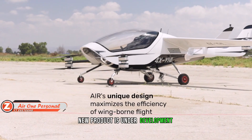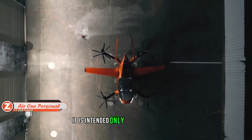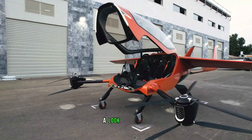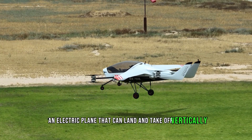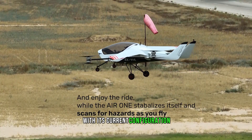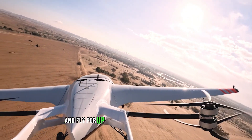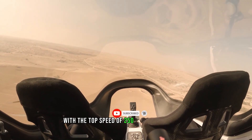Air One is an electric plane that can land and take off vertically, developed for the US Air Force. With its current configuration, it can carry a 250 kg payload and fly for up to an hour on a single charge.